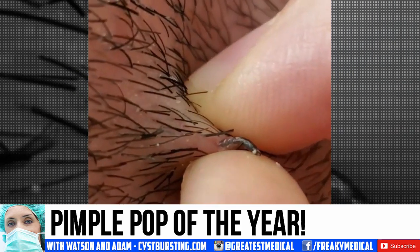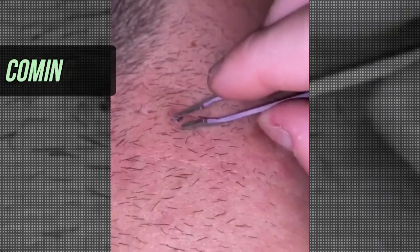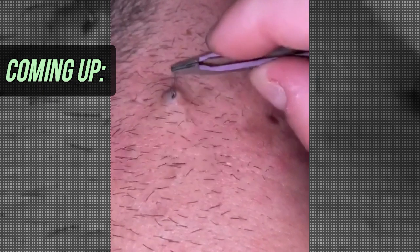Good medical morning! This is Watson with the Pimple Popping Year in Review for 2020. Let's start with highlights from the 2020 clip of the year. We'll show this clip in its entirety by the end of the video so stick around.